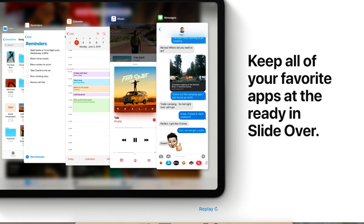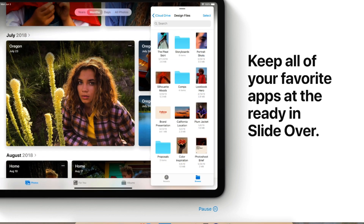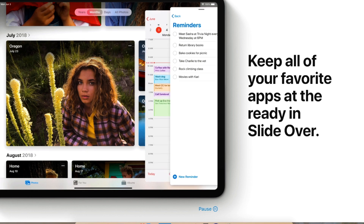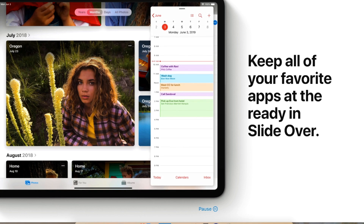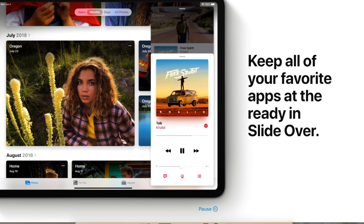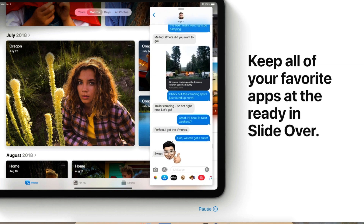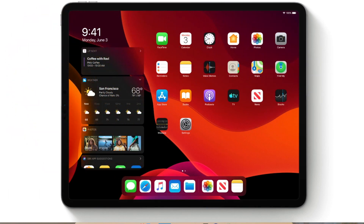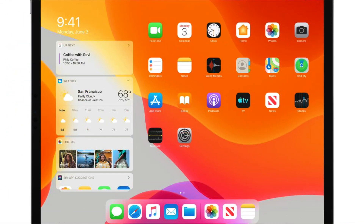Let's get into iPadOS. It has Slide Over and Split View, which make working with multiple apps on iPad effortless and take your workflow to another level with more intuitive gestures. You can keep all your favorite apps ready in Slide Over. There's also a new home screen where you can pin your favorite Today View widgets and see them at a glance.